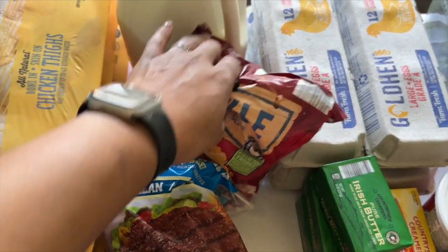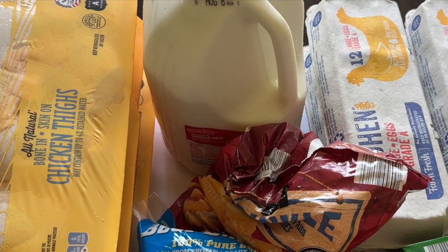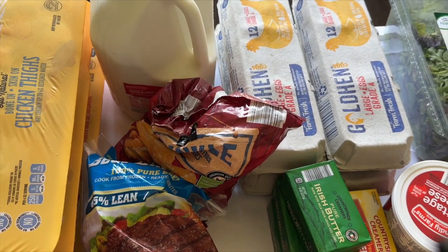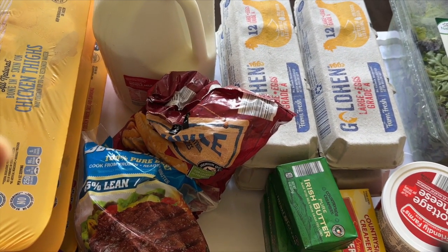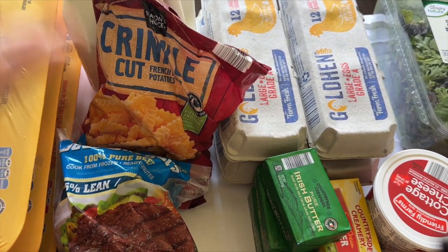I have a gallon of regular whole milk. I do keep at least a gallon of whole milk on hand — the kids don't really drink it but I like to use it for cooking, or if the kids are baking muffins or something like that. It's definitely something I like to keep around.